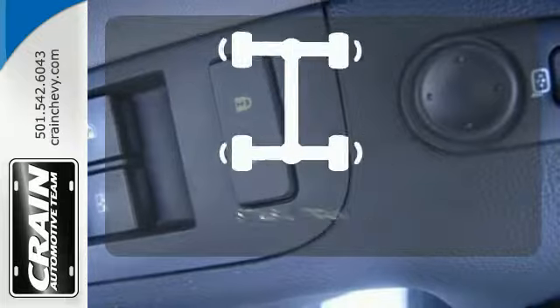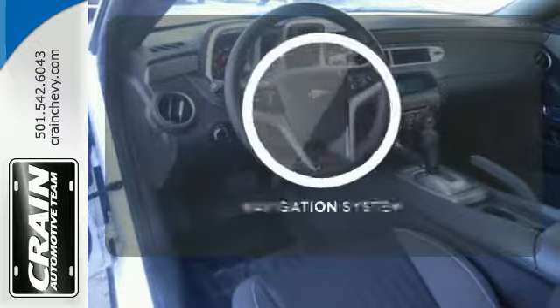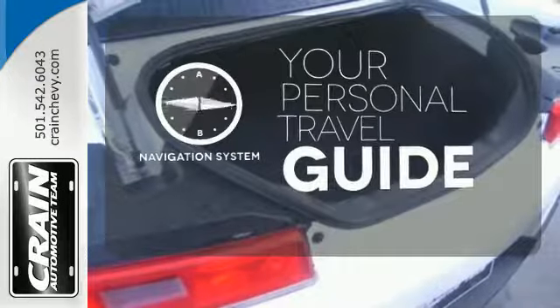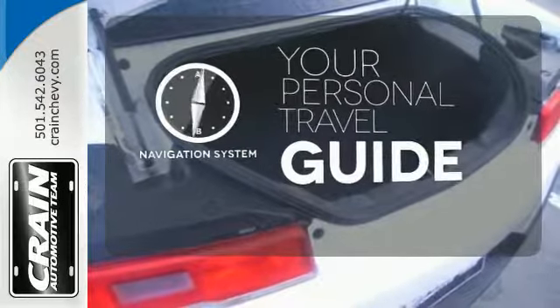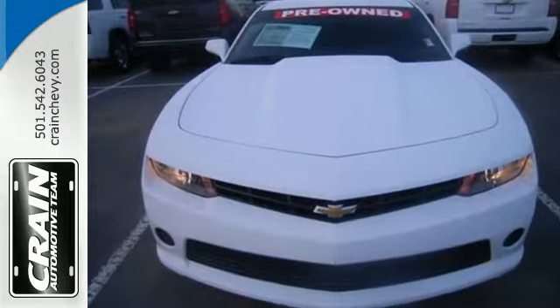Enhance your vehicle safety while increasing your confidence and control as a driver with StabiliTrak. It comes with a navigation system to easily guide you to your destination. The V6 engine provides the power you need. Take a seat inside this Camaro and drive it home today.